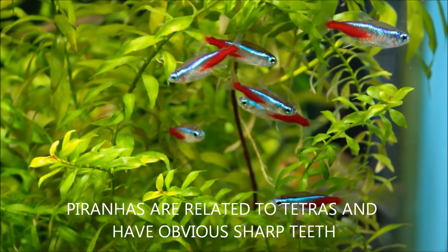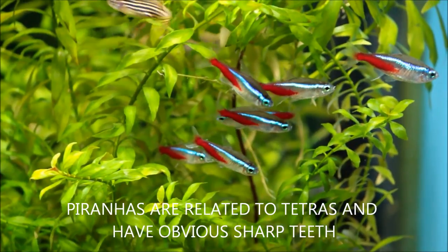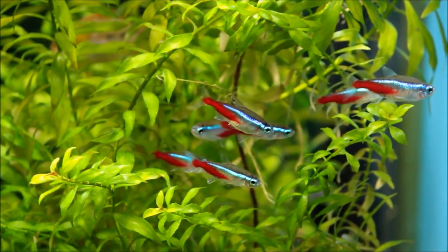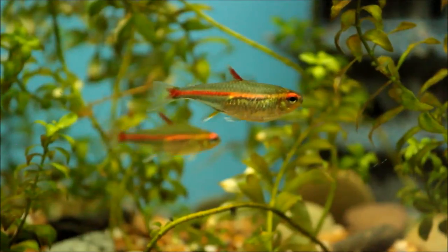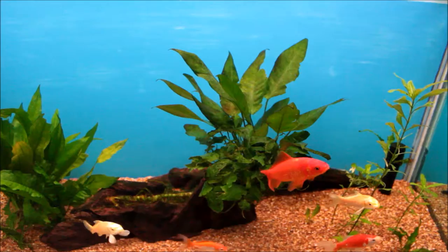The other thing people think when they think of carnivores is that they have to be large, but the reality is that it's not necessarily so — it's actually quite closer than you think. If you look at tetraneons, glow lights, and all the tetras and fish of that family, and look closely at their mouths, they are actually quite sharp. Size for size they are actually comparable to a shark.